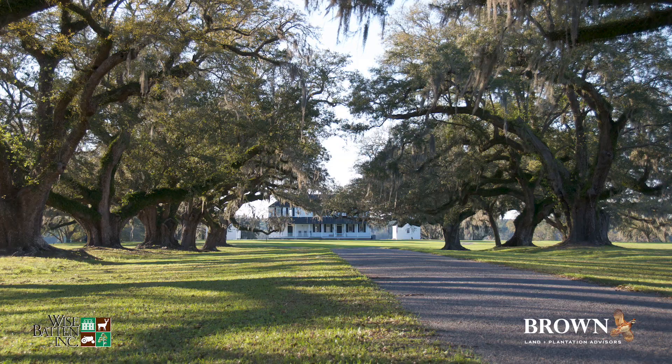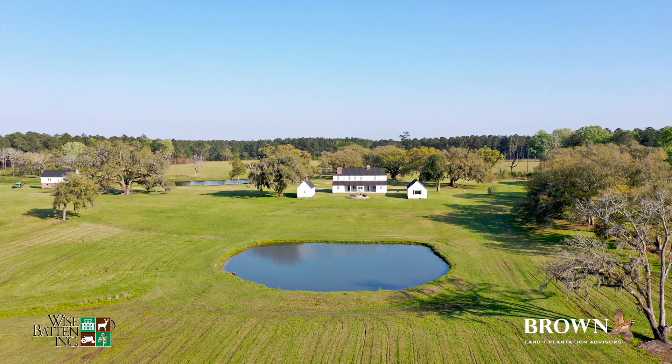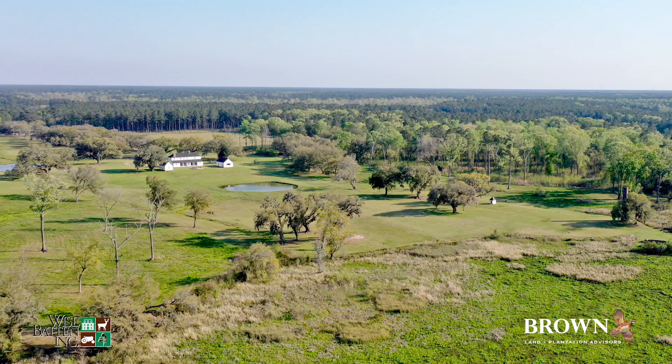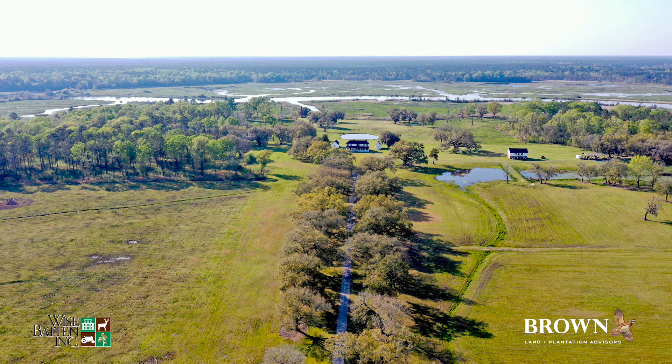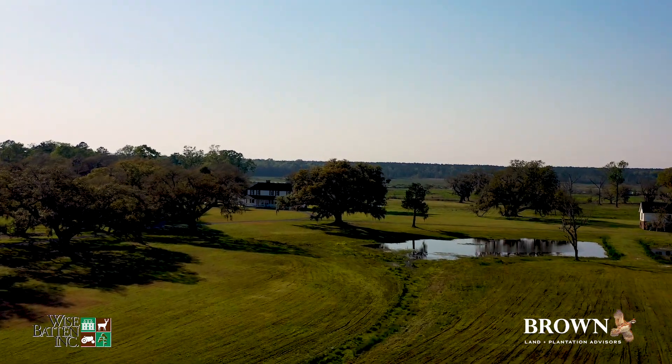It is likely the oldest frame house in South Carolina and among the oldest still standing in the United States. This 17th century gem was masterfully restored by the current owner, breathing new life into Middleburg. Without his investment, this property would likely not have stood the test of time.